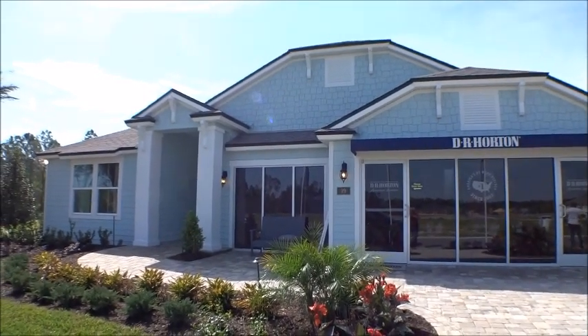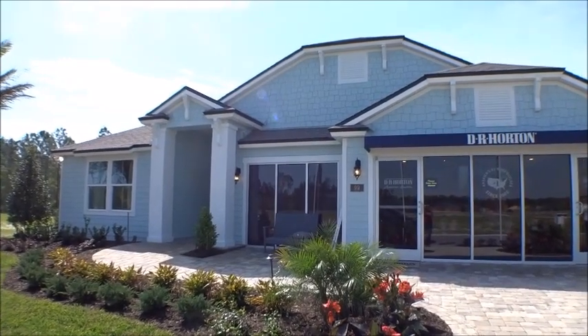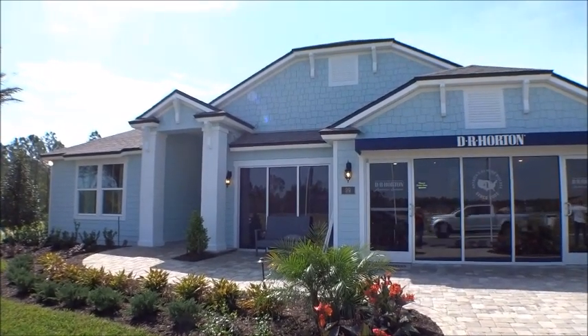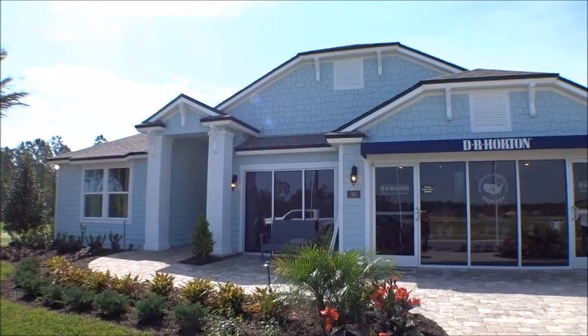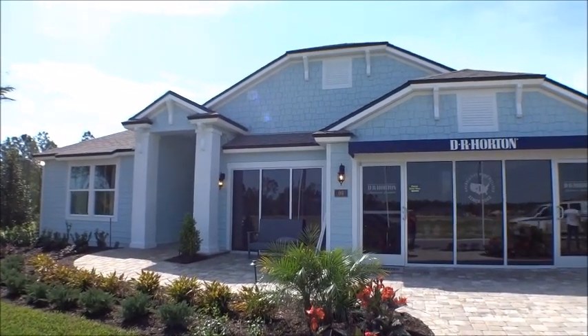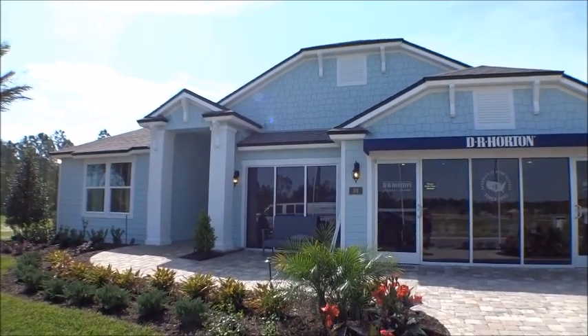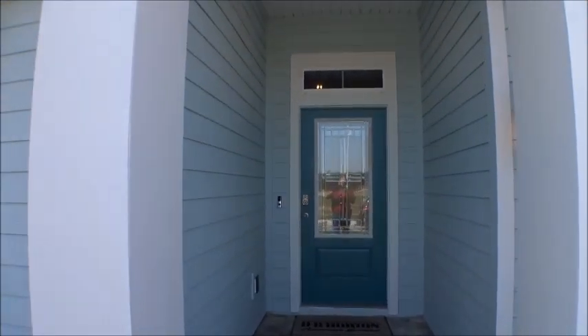Hey gang, welcome back to the For Buyers Only Realty YouTube channel — Dwight's famous new home tours. It's been a while since we've been out and about in Rock Springs Farms by DR Horton in the south end of St. Johns County at 206 and US 1. They've got their Miramar model done — it's a generational home and I thought we'd come take a peek. Come on along!